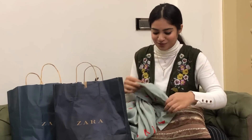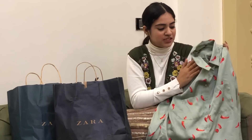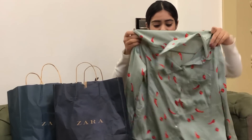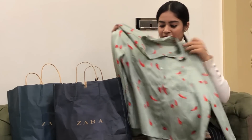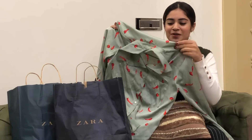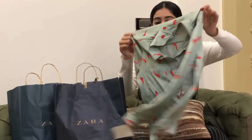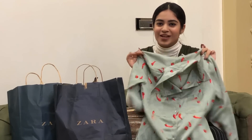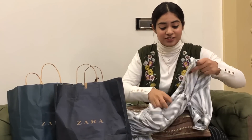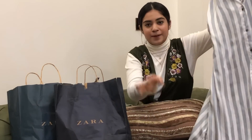Another shirt I have is not so formal because it has red chilies all over it. I bought it because of this pretty green color and I really like it, but I haven't worn it since I bought it. I really want to style it somehow — it has red chilies and tomatoes all over this beautiful color shirt. What do you guys think about it?